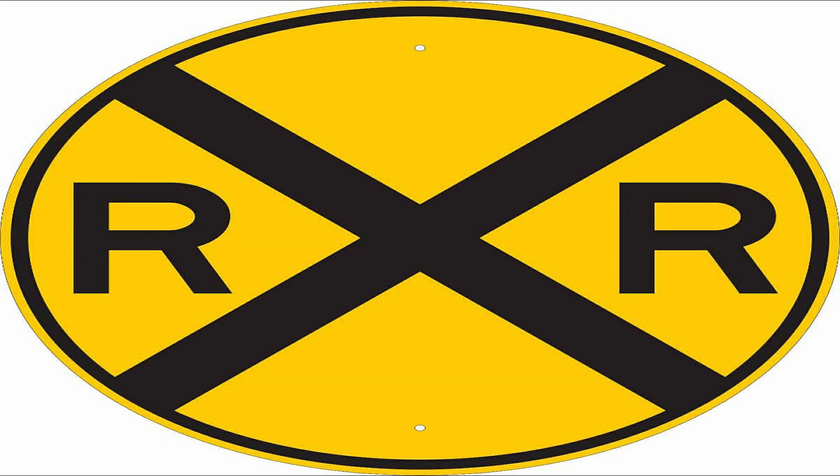Knowing how far the RXR sign is from the railroad crossing can come in handy if you're driving a vehicle that's required to stop at railroad crossings, because you're usually told to turn your four-way flashers on 100 feet from the crossing and turn them off after you've passed 100 feet beyond it. One easy way to remember: turn your four ways on as soon as you pass this sign, and turn them off when you pass the sign on the other side of the crossing.